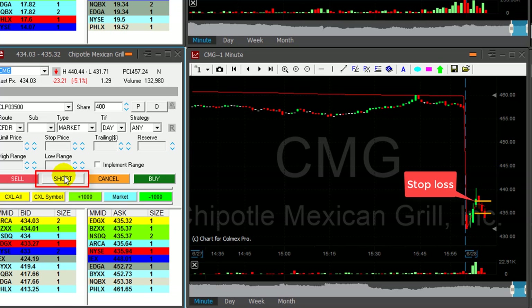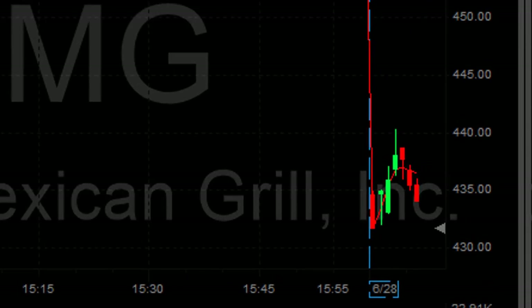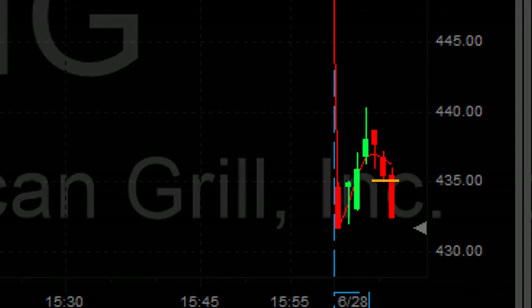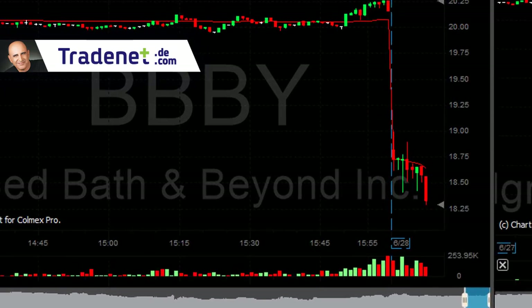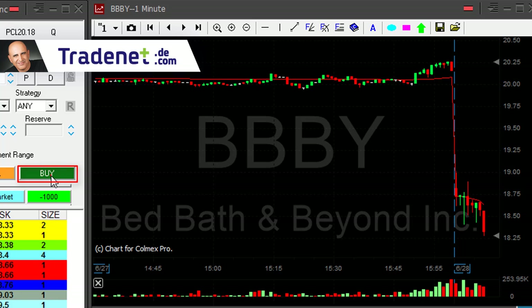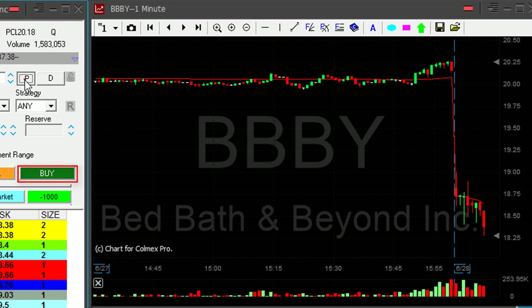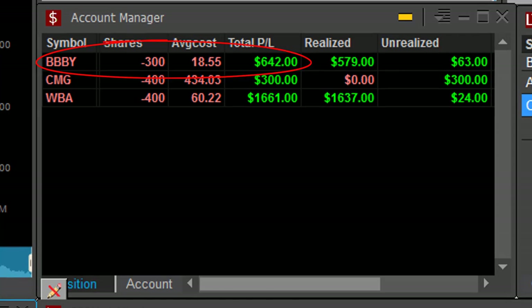More likely three. I'm about to short 400 shares of CMG — shorting now. It just came down under 4.35. It's a multiple-point mover. BBBY made the move — didn't expect much, it's down 20 cents. About to take my partial now. I got a little bit less than 20 cents. Nice trade in BBBY, but not much — $600.